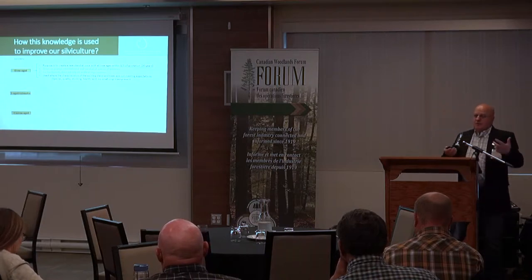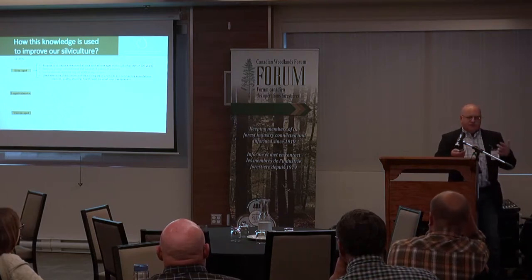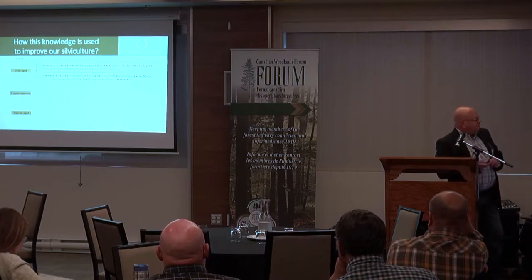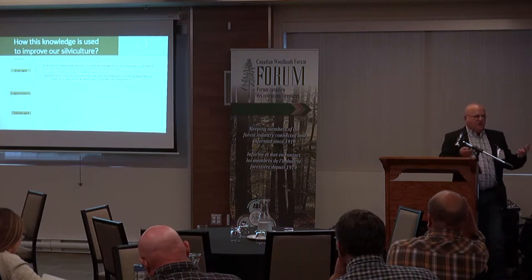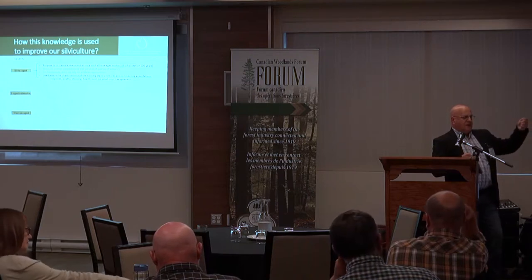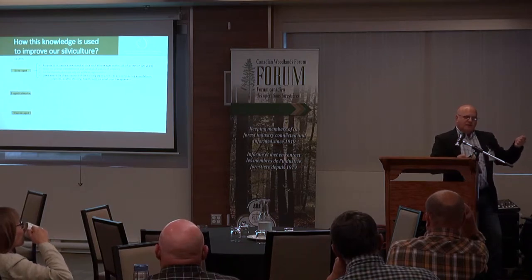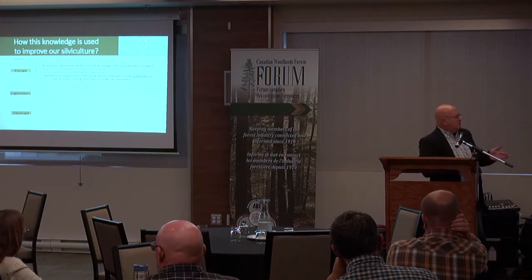Even-age means: we don't like the stand we're in today, we want to start over — either in one shot or in a couple of different shots within 20 years. If you're talking about a clearcut, strip cut, seed tree cut, or shelterwood, you have decided that you will create a brand new forest within 20 years. Sometimes we use shelterwood as a term and it's not describing what it's meant to be — if you call something a shelterwood, you've decided you don't like the composition, tree quality, or stocking and you're going to start over within 20 years.